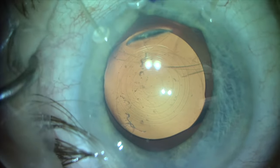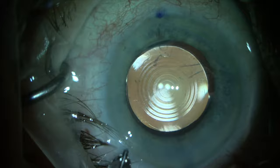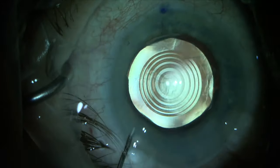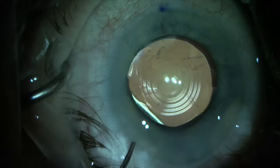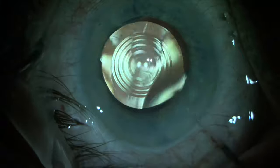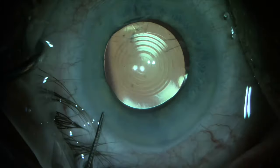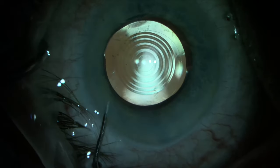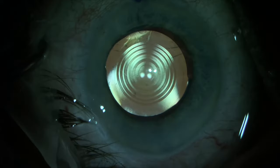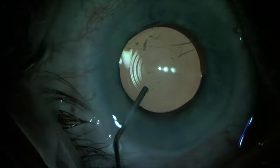While maintaining a stable anterior chamber, once the lens looks to be in the correct position and orientation, we remove the iris retractors and burp out the Healon Pro viscoelastic. We choose not to perform irrigation and aspiration of the viscoelastic, which would create more turbulence in the eye and might draw vitreous into the anterior chamber. The Healon Pro viscoelastic comes out easily with instillation of BSS through the side port incisions.